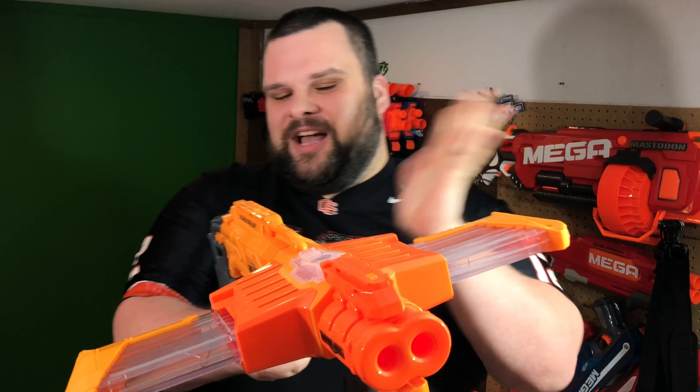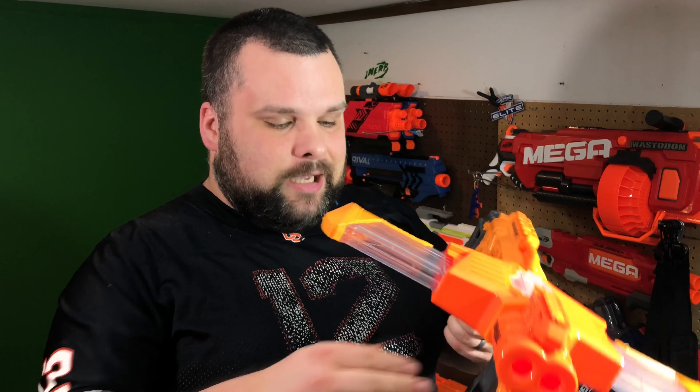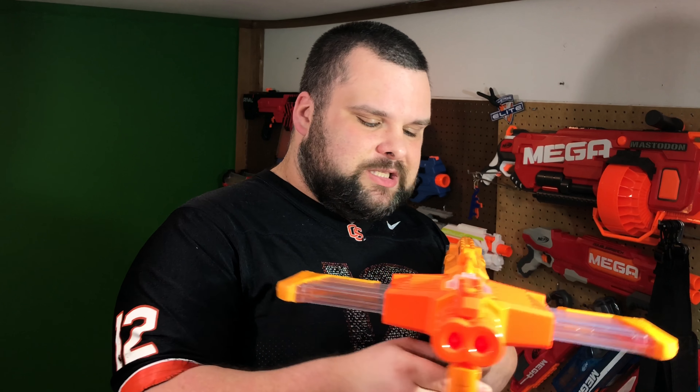Some of y'all might already be able to guess. The number one ugliest blaster I happen to own is the good old Double Dealer. Nah, the Double Dealer gets no pass. Sorry Doomlands, but you ended up on this list twice. As far as I know it's the same person who designs all the Doomlands stuff — hey, keep doing what you doing. I still bought it even though I knew what it looked like. This thing is pure goof troop, it's redonkulous. It looked like an airplane. How about we call it stylish? Nah, it's ugly — it's aggressively ugly. Double Dealer, double ugly.